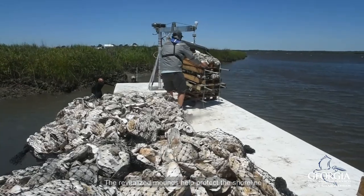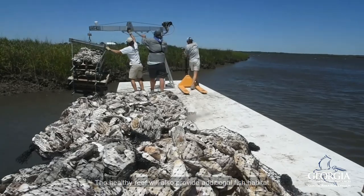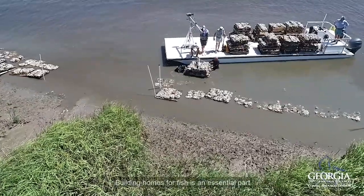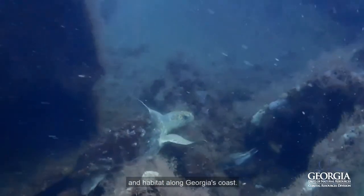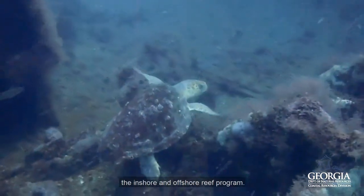The revitalized mounds help protect the shoreline by acting as a buffer against wave action along the creek. The healthy reef will also provide additional fish habitat. Building homes for fish is an essential part of maintaining a healthy inshore marsh system and a healthy habitat along Georgia's coast. We hope you've enjoyed learning about the inshore and offshore reef program.